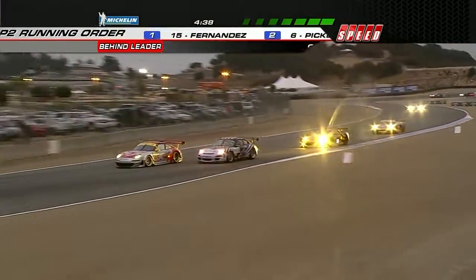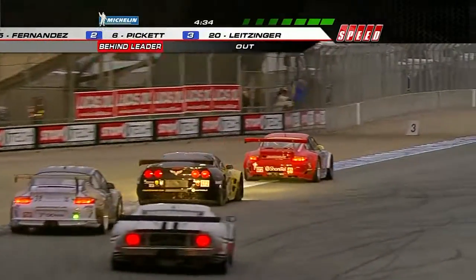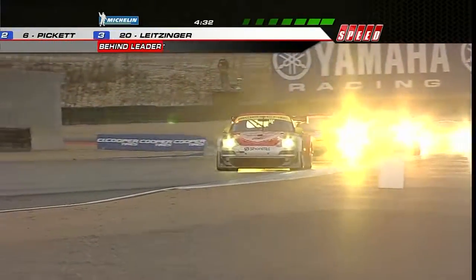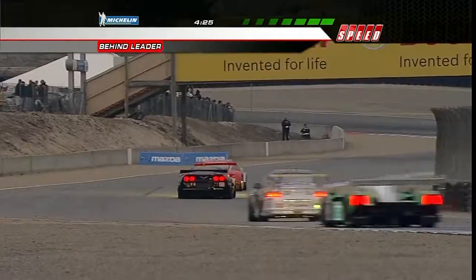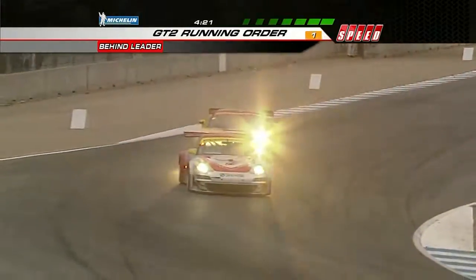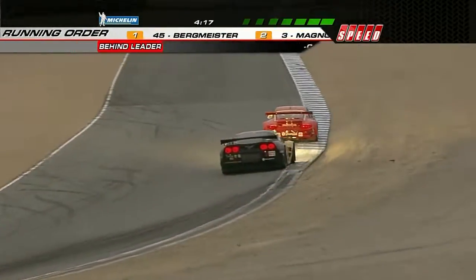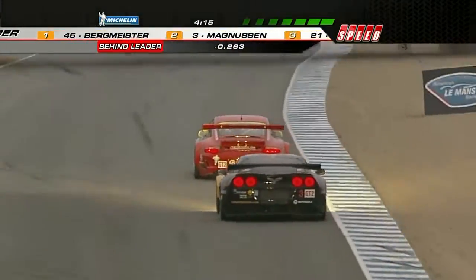Bergmeister takes the position back over. But Magnuson, throwing caution to the wind, will do anything to take this victory — and that was spectacular. That's what I'm talking about. Danny Binks pumping you up, man. Get your adrenaline. You're Superman — I can do this. Bergmeister. About four minutes left to go in this event. Can he hold on? Magnuson in that Corvette, very, very strong.